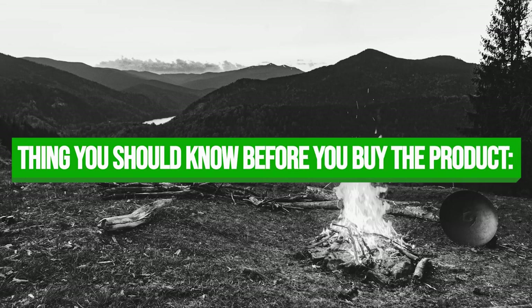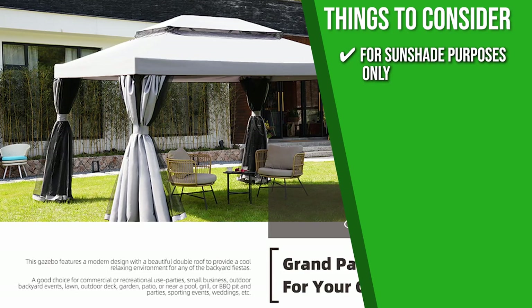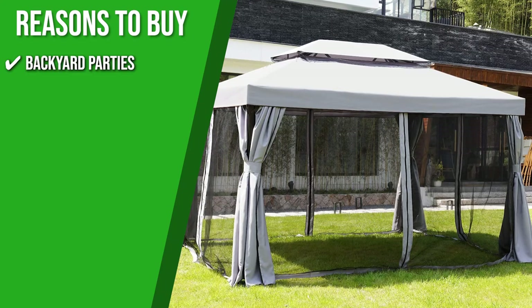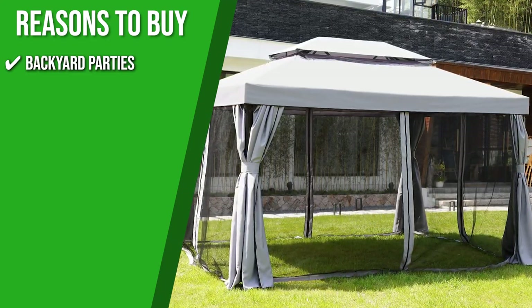Keeping all of that in mind, the thing you should know before you buy the product is that the company suggests using this gazebo for sunshade purposes only and keeping it closed during heavy rain, strong winds, and heavy snow. The Trusted Shopping Guide team recommends this for backyard parties because, aside from the fact that it is easy to set up and remove whenever you like, it also offers large shade to accommodate several people.